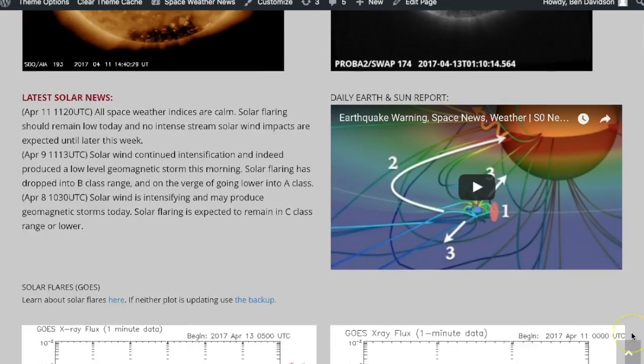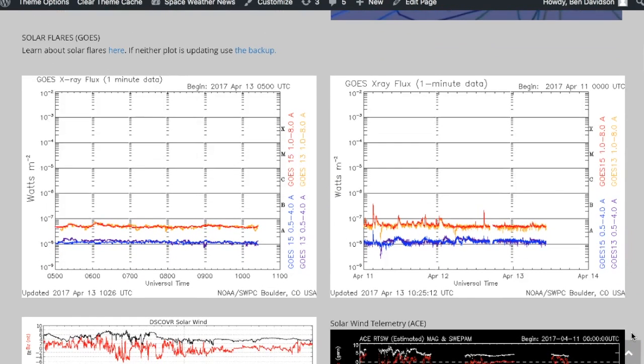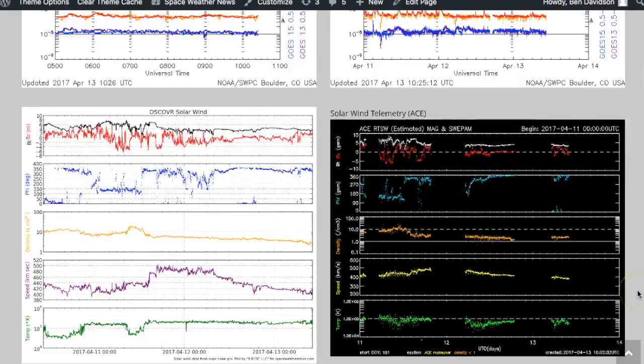Let's check them out. As you can see, these sunspots are still not developing at all — still small, still magnetically separated. No real chance for magnetic mixing whatsoever, and that is the reason why solar flaring has dipped down into A class range, pretty much as low as we're going to get.